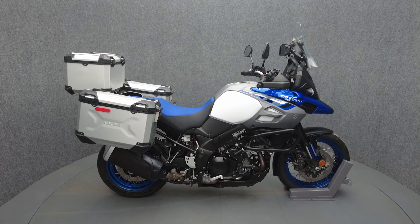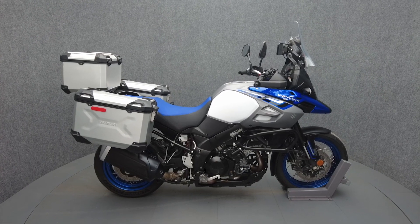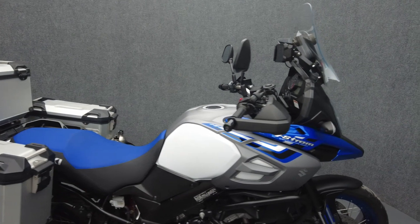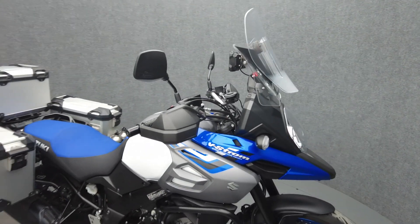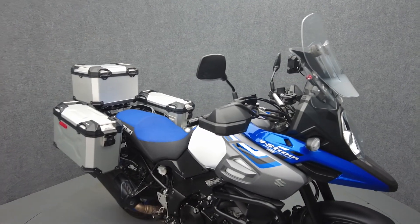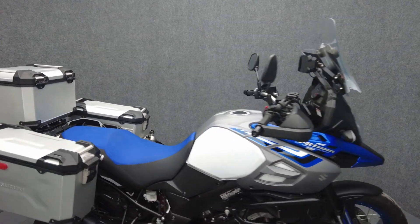Hey everyone, this is Keegan from National Power Sports. This 2019 Suzuki V-Strom 1000 XT with only 9,940 miles passes New Hampshire State Inspection and runs well. It comes equipped with ABS, traction control, and navigation.